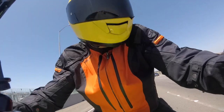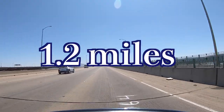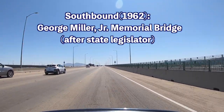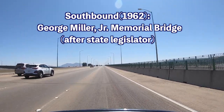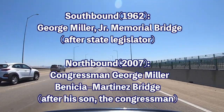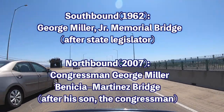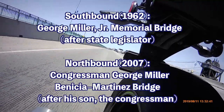The now southbound span, which you see me traversing here, is a 1.2 mile truss bridge opened in 1962 and named the George Miller Jr. Memorial Bridge after state legislator George Miller Jr. In 2007 they built another span which now carries northbound traffic for 1.7 miles, and that one was named after his son — it's the Congressman George Miller Benicia Martinez Bridge. Kind of confusing, right?